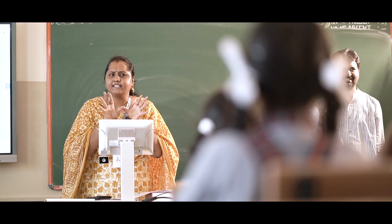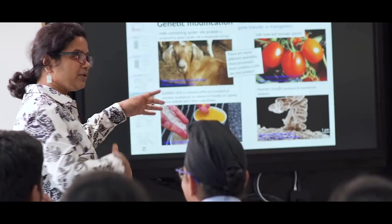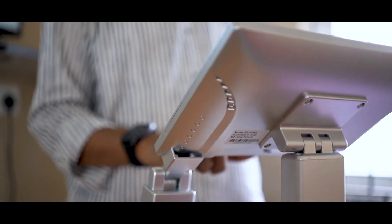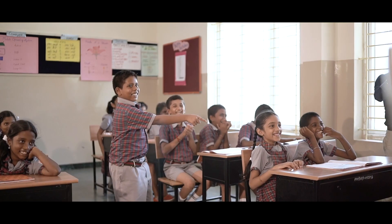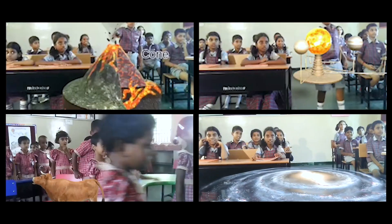Meet Sumathi, a fourth-grade teacher. In a traditional classroom, she shows static pictures or audio-visuals of our planets. In a classroom powered by Genie, behold the magic — the Milky Way comes to life and children are transported into the world of galaxies in an immersive classroom environment.